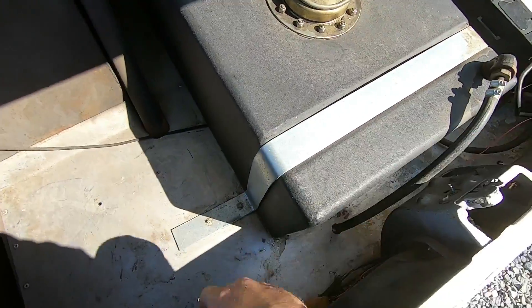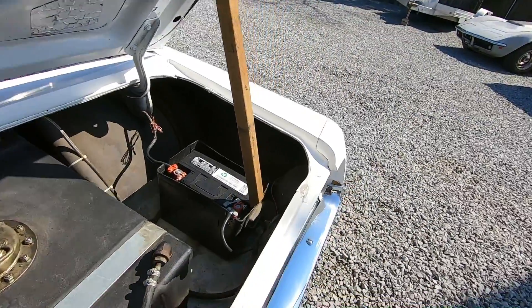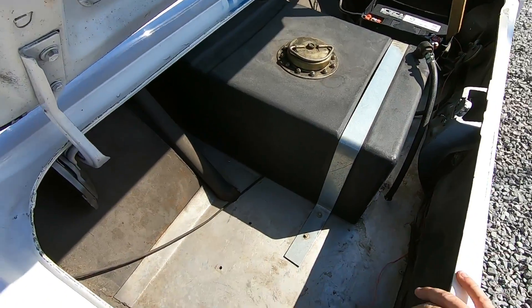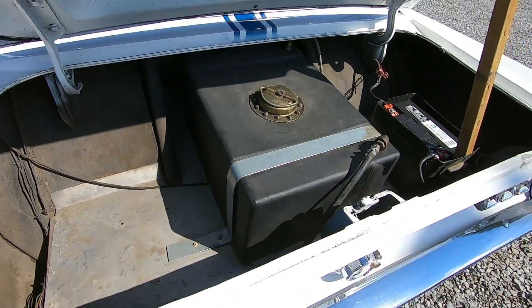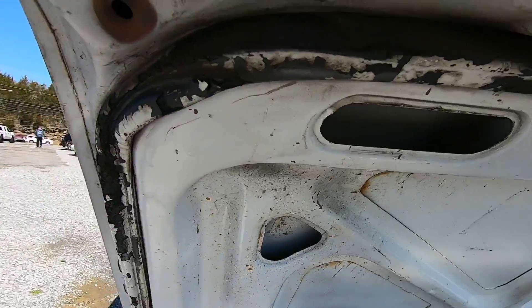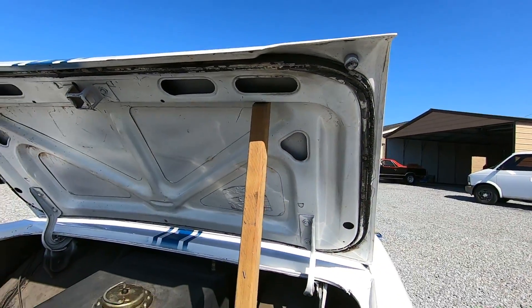On the trunk it doesn't hold itself up so you have to use the stick. The battery has been relocated to the trunk. It does have a fuel cell, but the gas gauge is not hooked up to it, so the gas gauge does not work. They replaced part of the floor with a metal plate down there. You can see the roll cage coming into the trunk — you can see where they cut it and tubbed it. The weather stripping in the trunk needs to be replaced; it's some of the worst weather stripping I've ever seen.